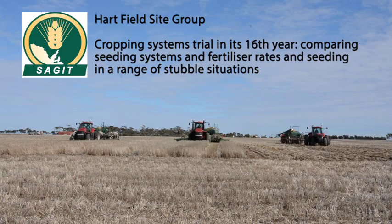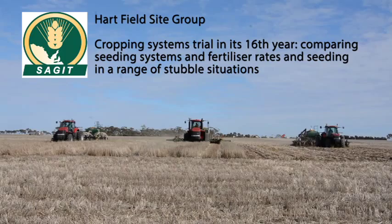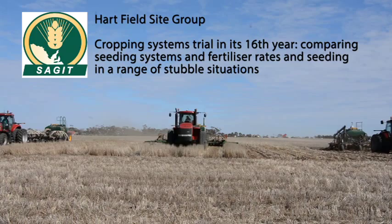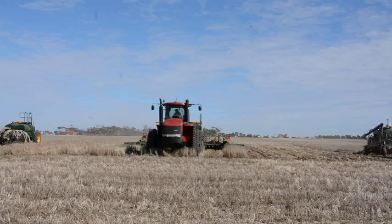A lot of farmers go on gut feel, but having local research really helps back up that gut feel and gives a bit of an idea of which way you might want to go with your operation. It reinforces a few things you can take on board and use in your system, and maybe disprove some things that are out there. So yeah, it's really important.